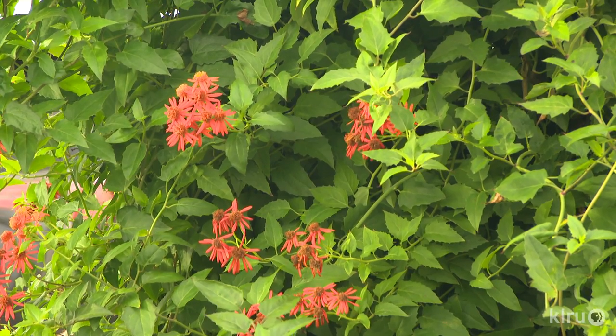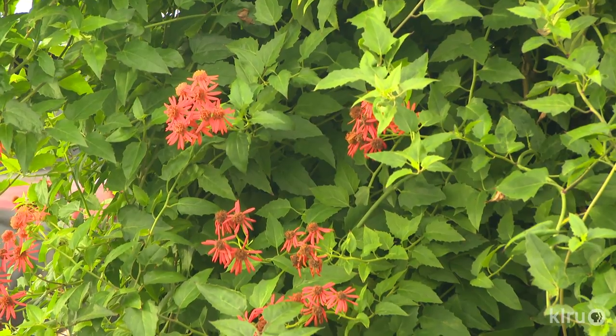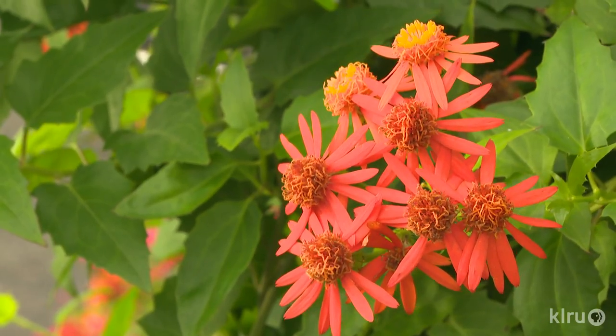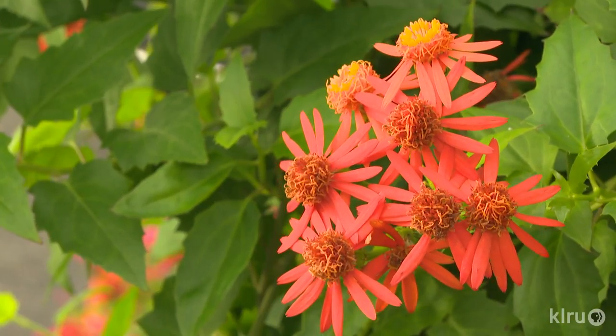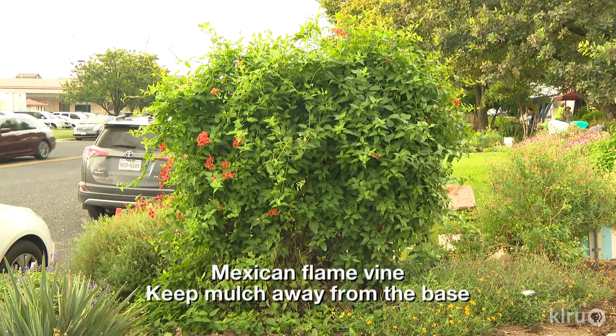Monarch butterflies simply love the bright orange flowers and will flock to it while on their migration. Mexican flamevine must have a trellis or some other support, but quickly grows to 10 to 12 feet tall and about 2 feet wide. Plant in full sun or light shade and water regularly, but don't over water. The only problem we've ever noticed with this plant in our demonstration garden is dieback at the base in times of heavy rainfall.